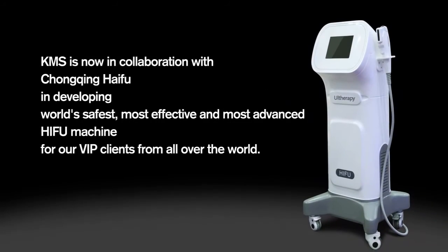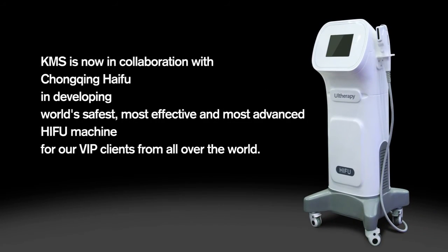KMS is now in collaboration with Chongqing Haifu in developing the world's safest, most effective, and most advanced Haifu machine for our VIP clients from all over the world.